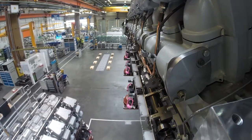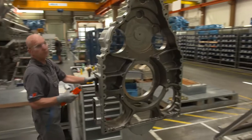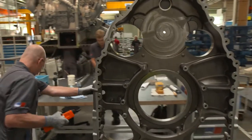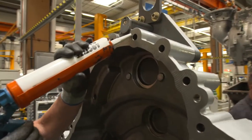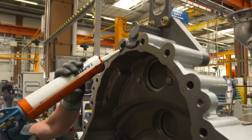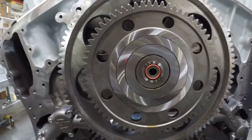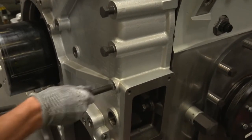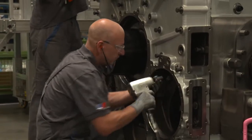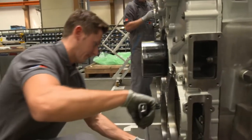The gantry transports the engine block to station 3, where a two-man team focuses on the gear train. Before sealing it with a cover, the men coat the edges with a special sealing compound. The 200-kilogram cover is attached and secured with dozens of bolts. In the years ahead, the gear train will not be opened again — depending on its application, the mega diesel engine will have a service life of up to 35 years.